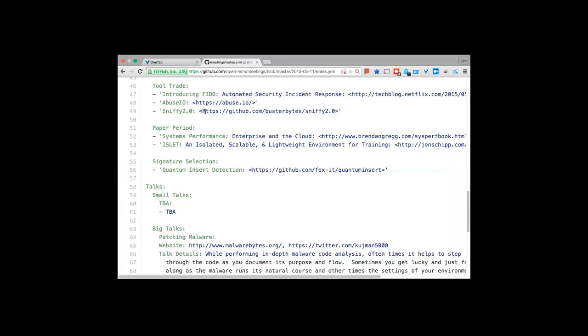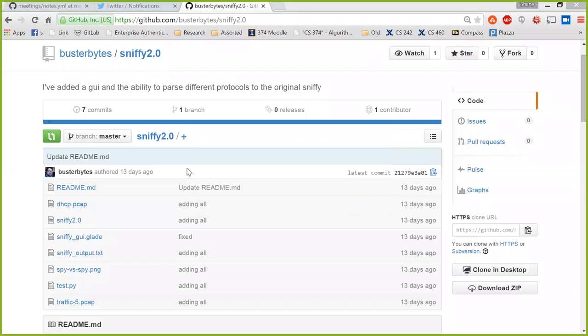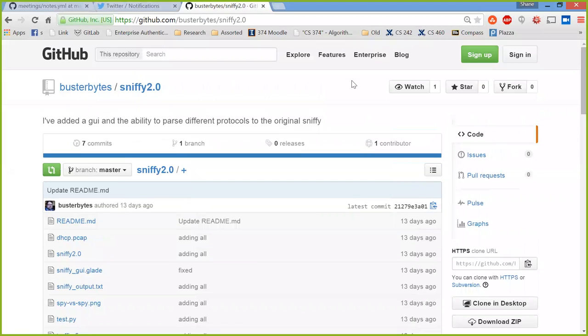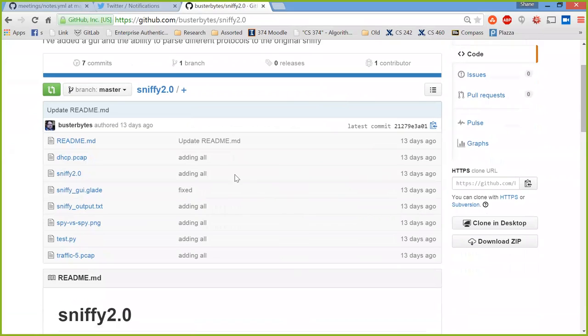Shane Rogers shares his screen to demo Sniffy. He explains it's a simple PCAP analyzer he put together for a class, available at GitHub: busterbytes/sniffy-2.0. He discussed the tool a few months ago at a meeting and has since added functionality and wrapped a GUI around it, using Scapy. He notes it was easy to use and impressed his class moderator when discussing packet analysis, source ports, and protocols.